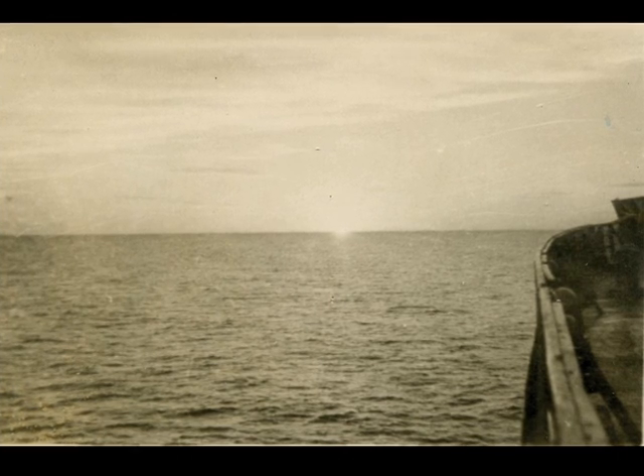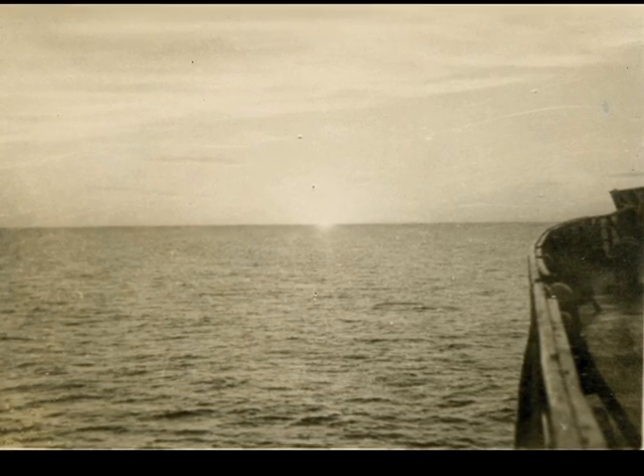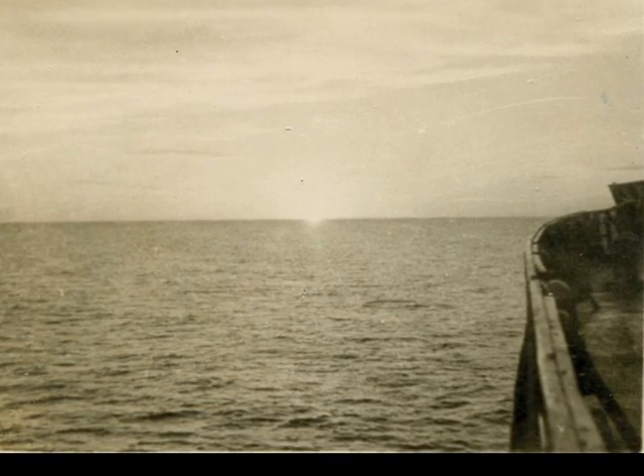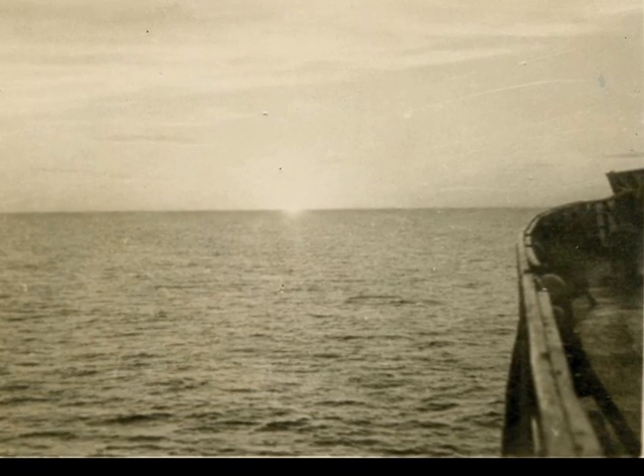Sunset in the open ocean — note the ship's bow at right. This is the last picture I have of our trip to America.